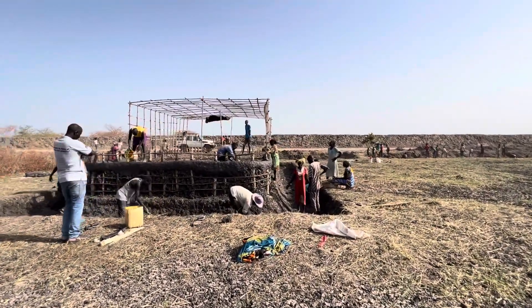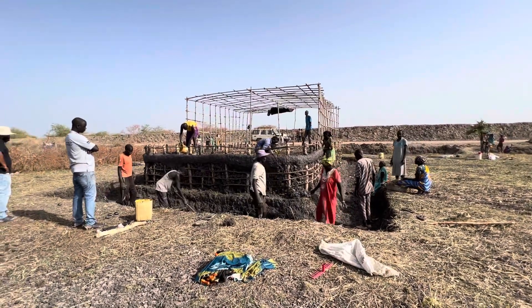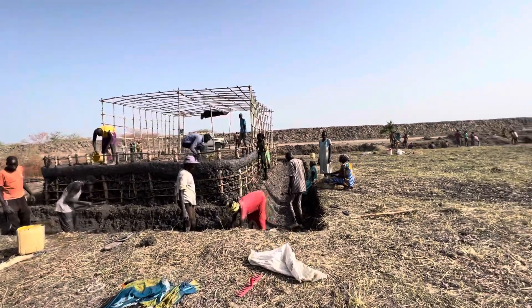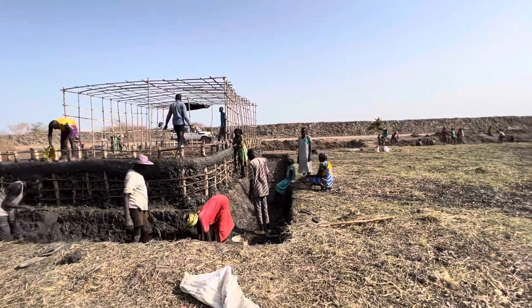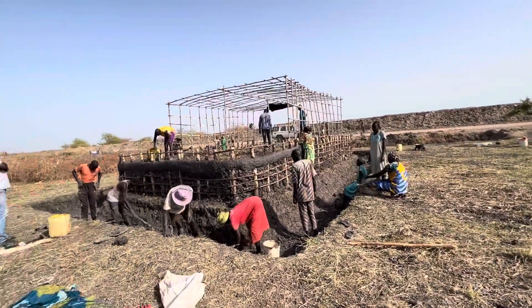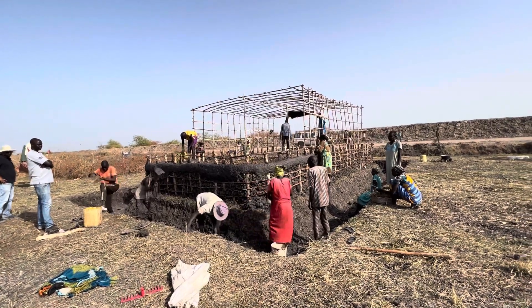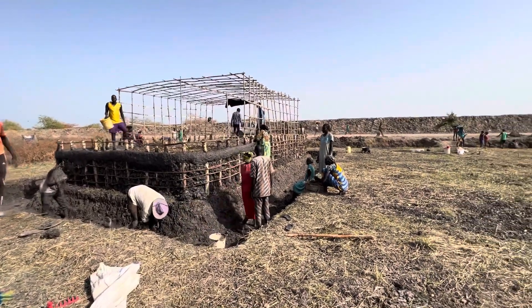In this particular case, we're looking at a chinampa-type system that was developed by the Aztecs in Xochimilco in Mexico City — a totally swampy area where they made raised beds. Basically, they created an entire series of green islands elevated above the swamp level, and throughout the entire year they were able to grow food on top of these.